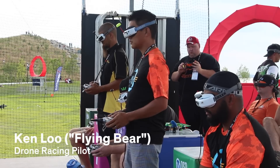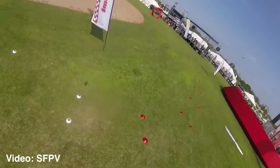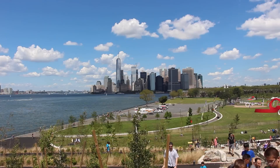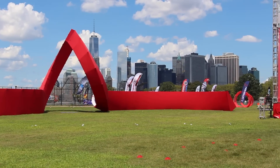My name is Ken Liu, my pilot call sign is FlyingBear, and I'm a drone racing pilot. Right now we are on Governor's Island in New York City, and we are here for the 2016 Drone Nationals.